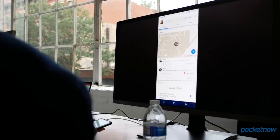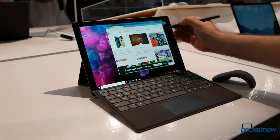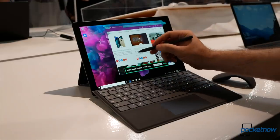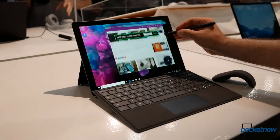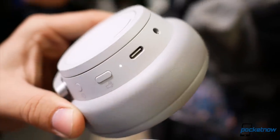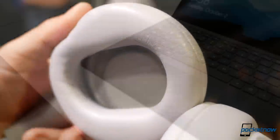Pre-orders for the new Surface models begin today, with pricing starting at $899 for the Pro and $999 for the Laptop, though the new black color option is not available on the base models. The new headphones will come later this year at an estimated price of around $350.